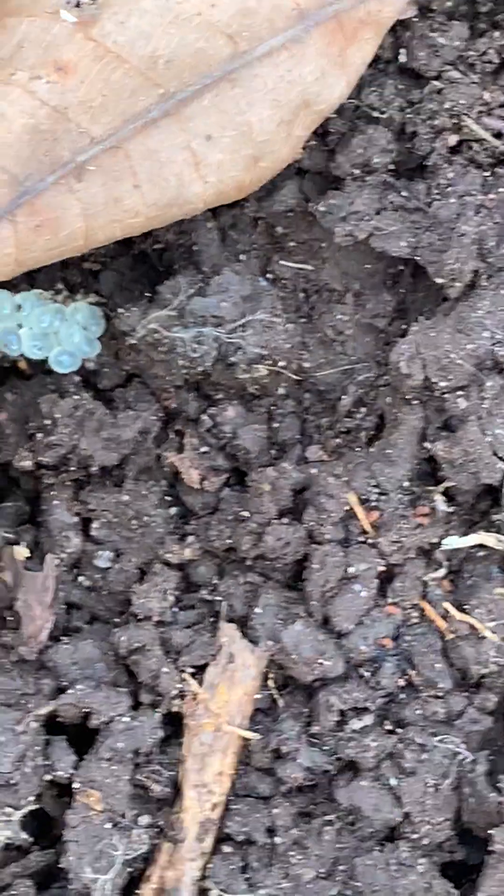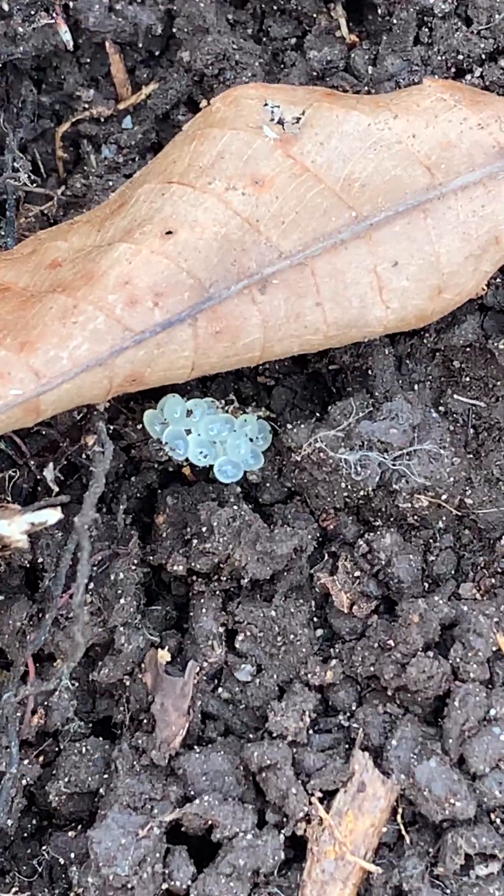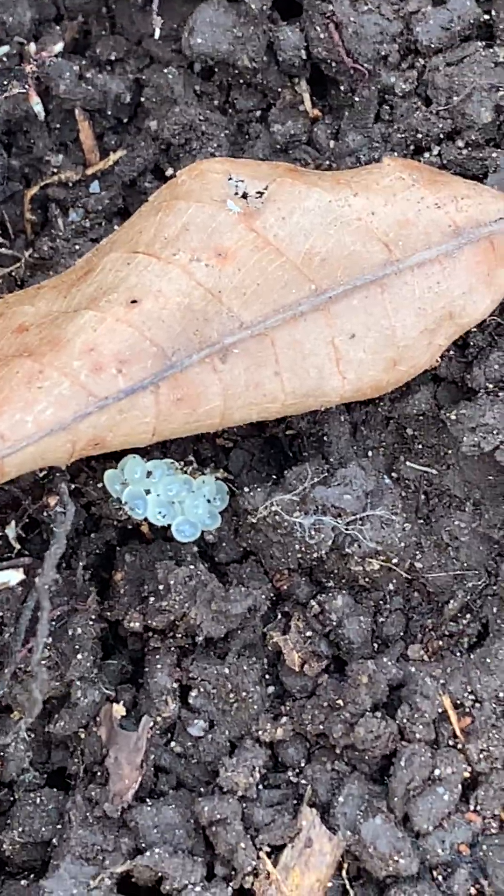We got some eggs — I believe these are slug eggs. Slug or snail eggs. And then we got a millipede.